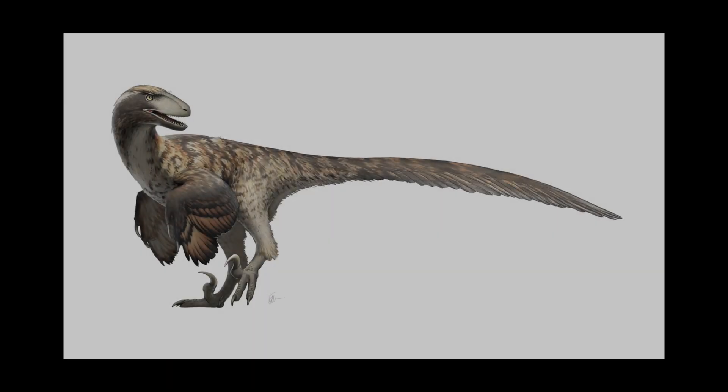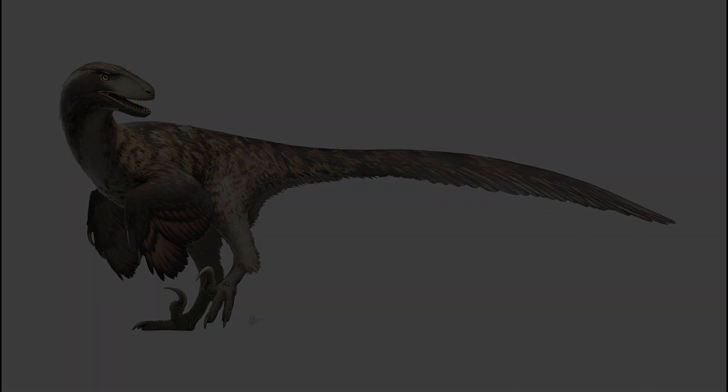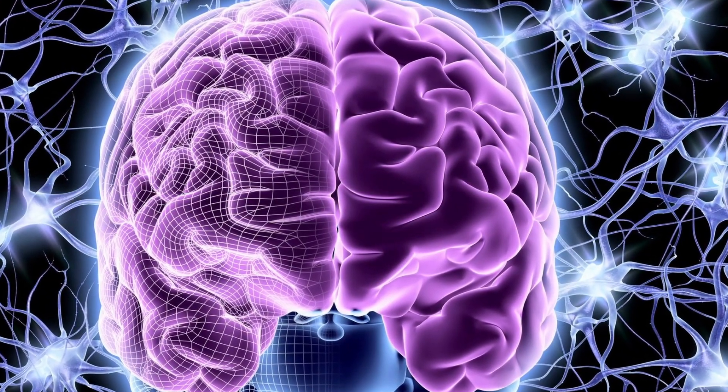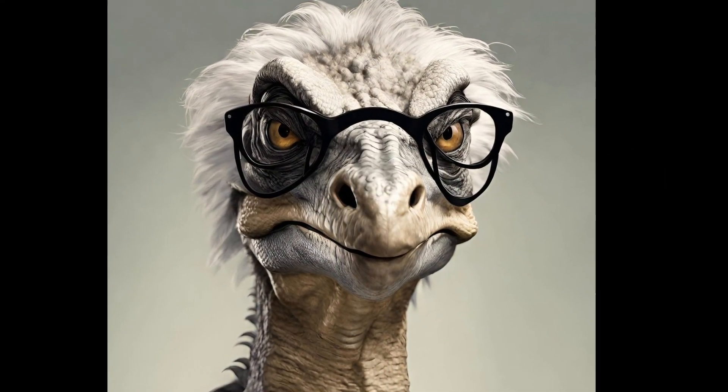Learn about Deinonychus and the amazing discovery which led in part to the dinosaur renaissance with John Ostrom and Robert T. Bakker. A light-framed, fast, agile predator turned the whole idea of dinosaurs being dim-witted laggards on its head. This is further borne out by the high brain-to-body weight ratio, which showed that Deinonychus had a really high intelligence level by Cretaceous standards.